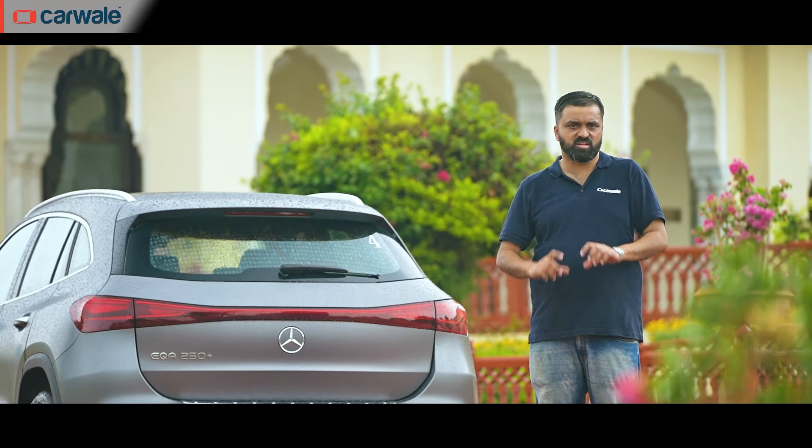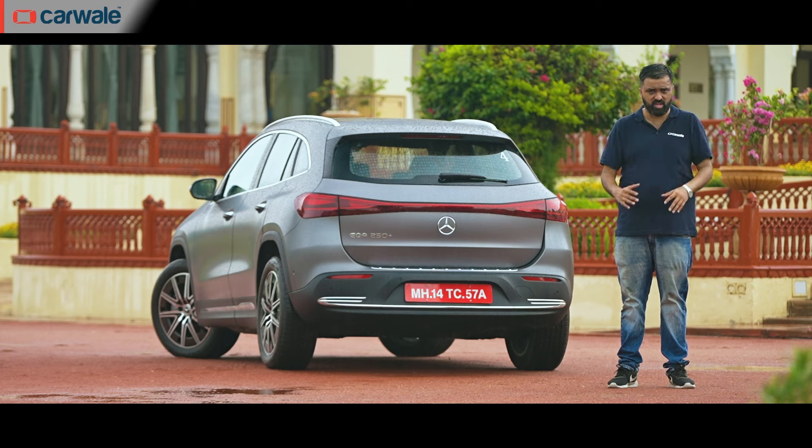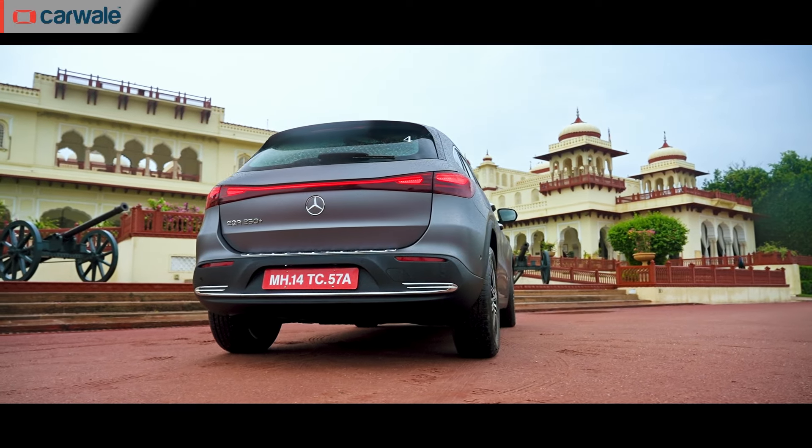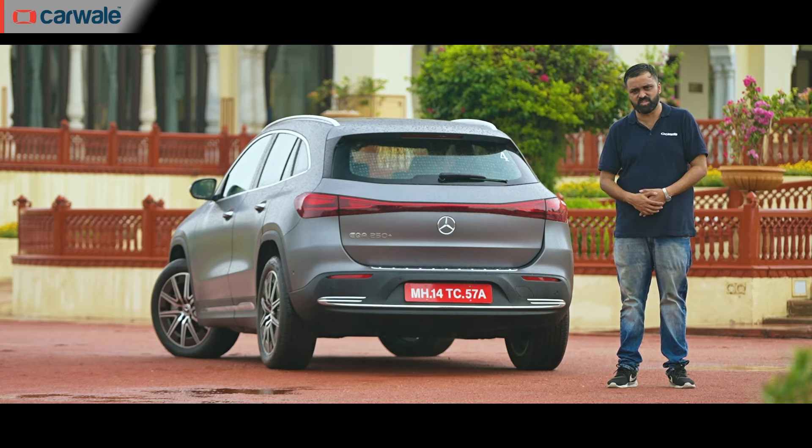The major change at the rear is an interconnected tail lamp that has necessitated the number plate holder moving down. This interconnected tail lamp has now become a signature of the Mercedes-Benz range and really adds to the futuristic appearance of the car.